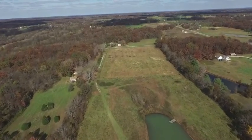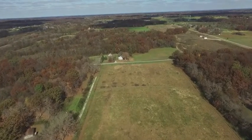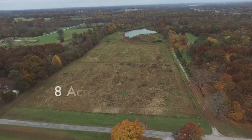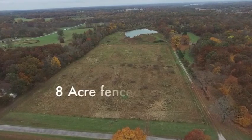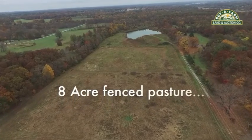8 acres on the north end of the property has been fenced and cross-fenced with woven wire fencing, so it's cattle tight. Rural water has been run to the center of the property and there's electric available at the side of the property.